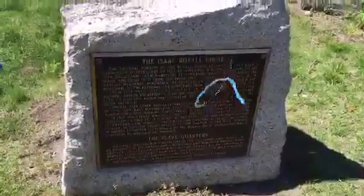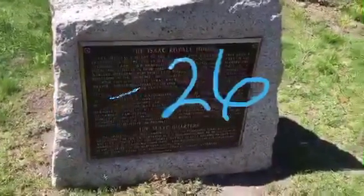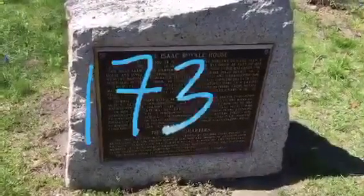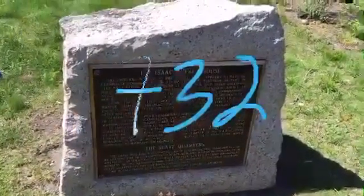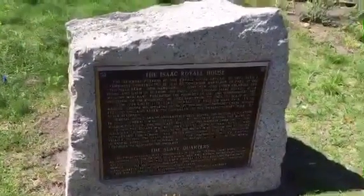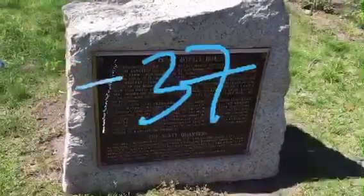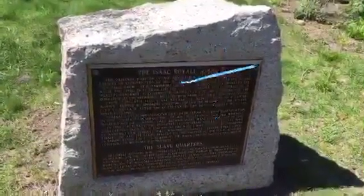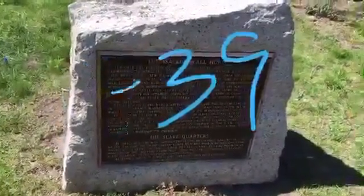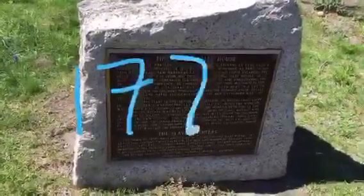The lieutenant governor lived here from 1692 to 1726. Then Colonel Isaac Royal Senior, a wealthy merchant, purchased the property in 1732. Isaac Royal Senior commissioned the rebuilding of the residence and lived here from 1737 until his death in 1739. When he died, his son took over and lived here from 1739 to 1775.